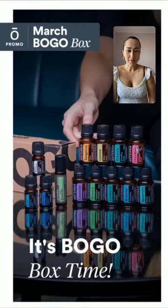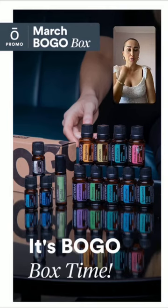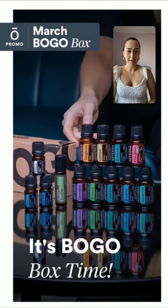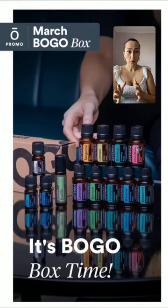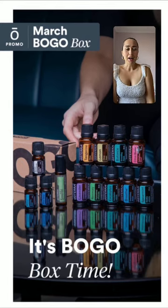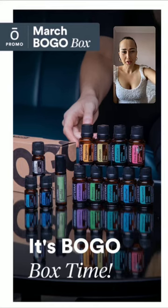Blue tansy, roman chamomile, spearmint, plus Peace — it's the blend — is about $188, and the box is $189.50. So nine oils is technically a dollar fifty. That's a crazy deal, you guys, you can't miss this. And if you are not ready to buy all these oils, or you already recently purchased a few of them, do not worry.